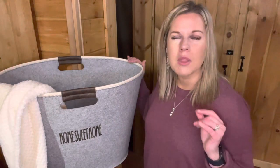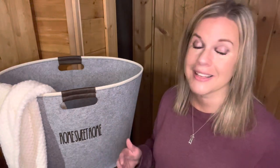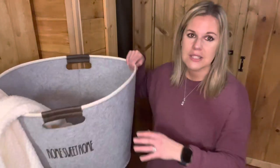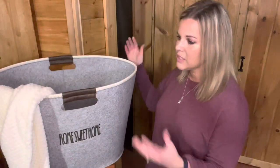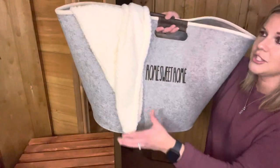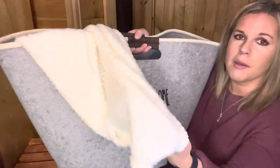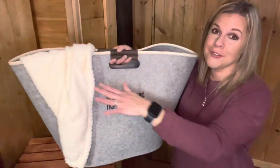I love this. It was a hostess exclusive a couple of years ago and they brought it back this season. It's been my top hostess exclusive that all of my hostesses have grabbed because it's so awesome. The quality of this felt is super durable — it's not going to fall over on you and it's very, very large. It comes with the softest blanket that you have ever felt in your entire life. We fight over these in our home!